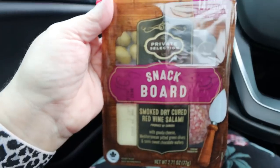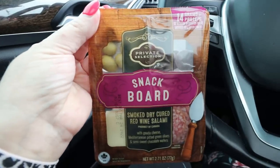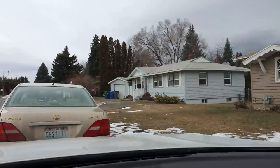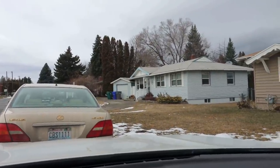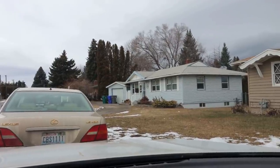I'll do my best to show you the houses and keep you updated on whether my clients like them. It's currently 10:30 in the morning and I haven't eaten since breakfast, but I brought a snack. I brought the private selection snack board I picked up in last week's grocery haul — it has almonds, little chocolate wafers, cheese, and meat. It has 14 grams of protein and 280 calories. I'll show you the points on screen. I wasn't able to film at the first house because the clients were already there, but we're heading to the second one now.